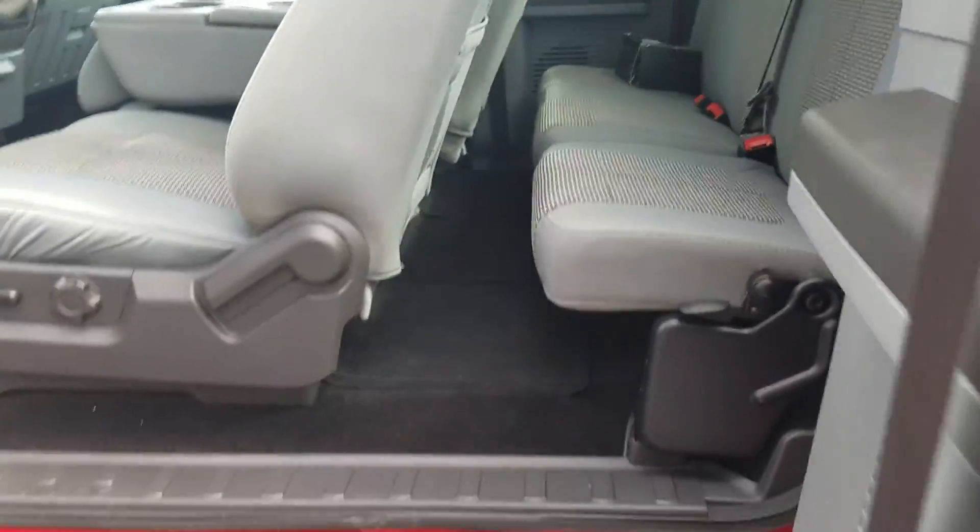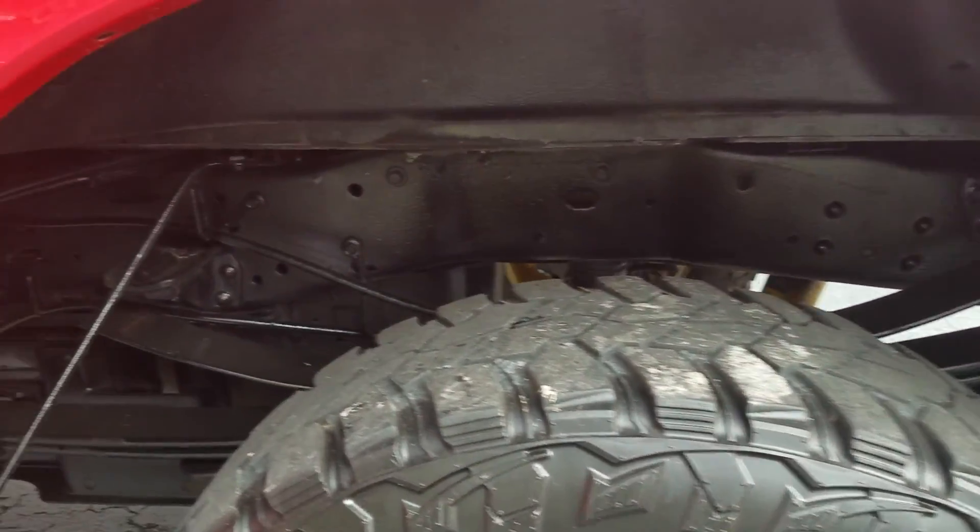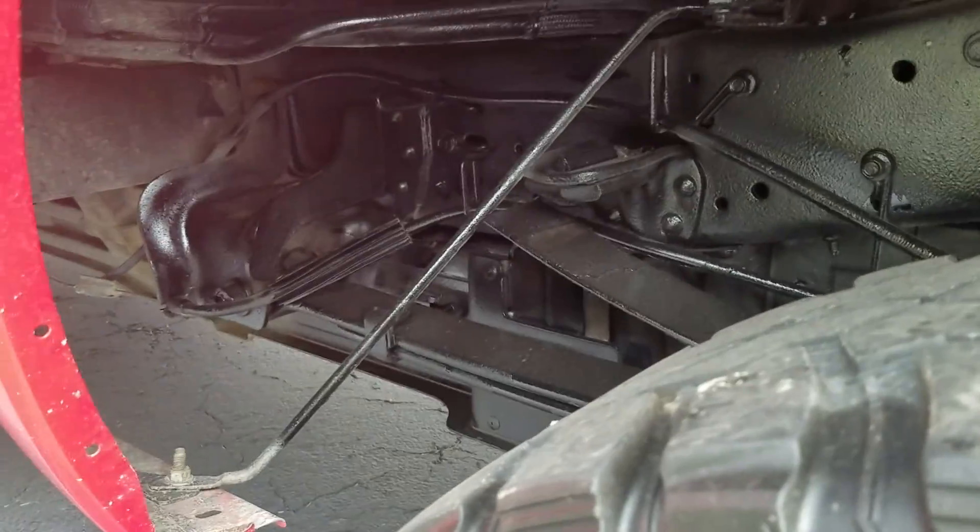Everything on this vehicle is in solid shape. It was undercoated, so you're going to notice that everything is pretty rust-free.